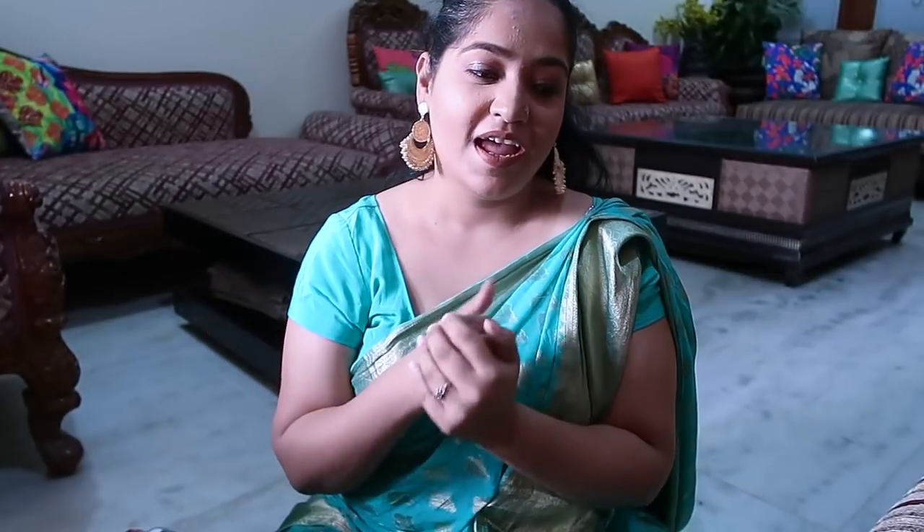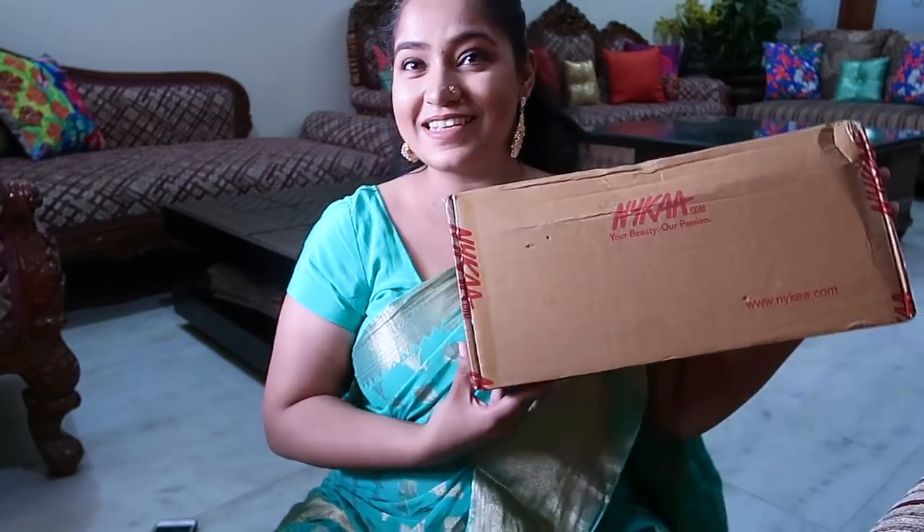I have not done a haul video so I thought I am going to do a haul video today, especially because I have got a lot of new makeup and I am going to get married in April. Most of you are already aware, and for that I wanted some things — some things I had finished, some things I wanted to try out — so I have ordered many things from Nykaa.